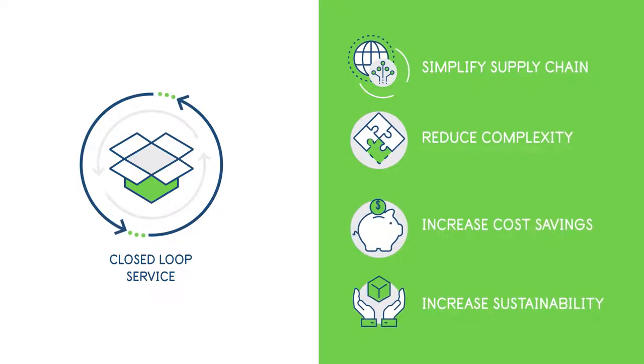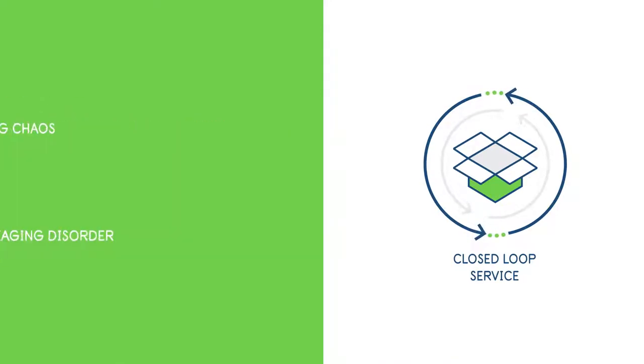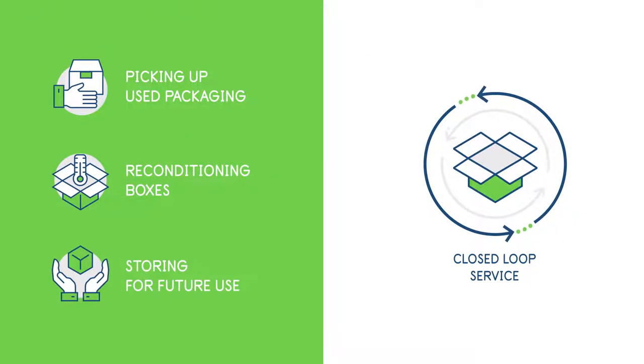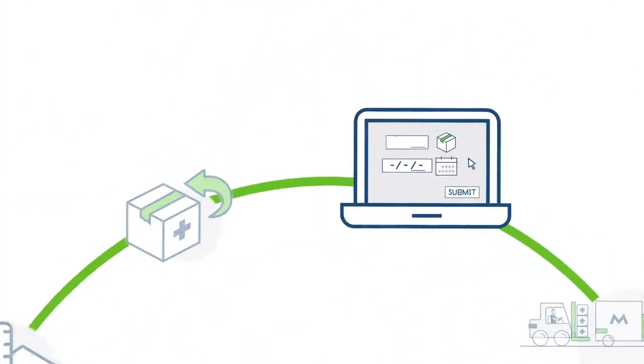Through our closed-loop solution, we solve the problem of packaging chaos and disorder by picking up used packaging from customers, reconditioning the boxes in temperature-controlled facilities, and storing them where needed for future use. Let's take a closer look at how this creates efficiencies for clinical supply chains.